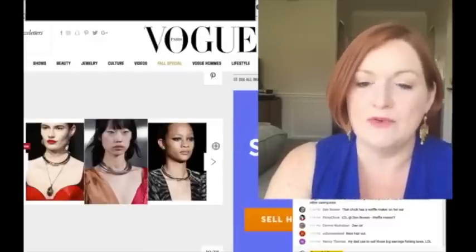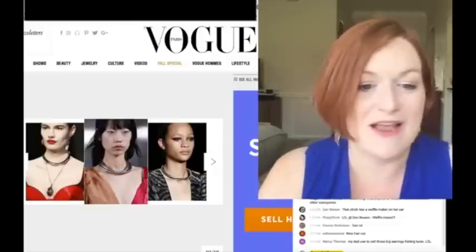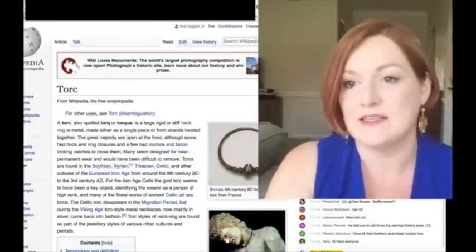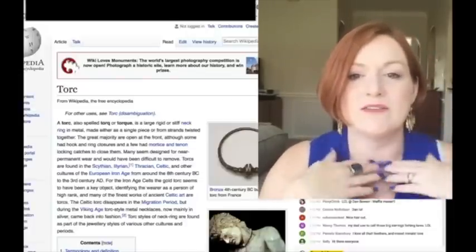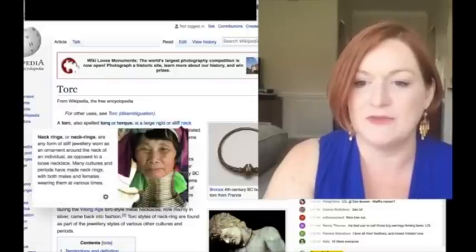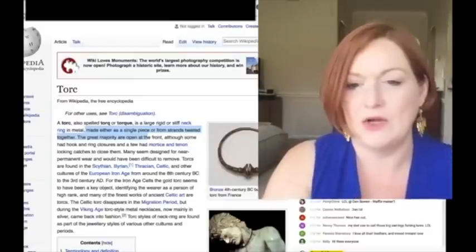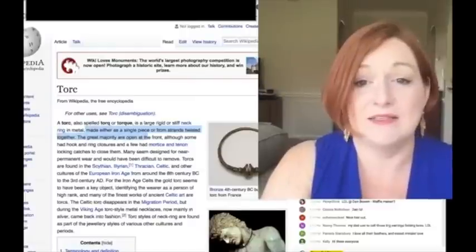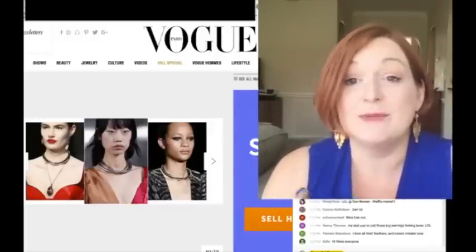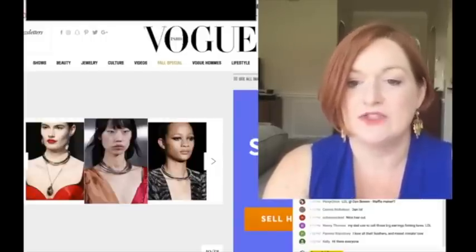This was new for me - I would have called this a rigid metal choker, but I didn't realize these were called torques. I did a little research: a torque, also spelled 'torc,' is a rigid, large neck ring in metal - maybe a single piece or from strands twisted together. The great majority are open at the front, although some have a hook-and-ring closure. That's a really good keyword to know if you're listing these rigid metal chokers that sit at the base of your throat.